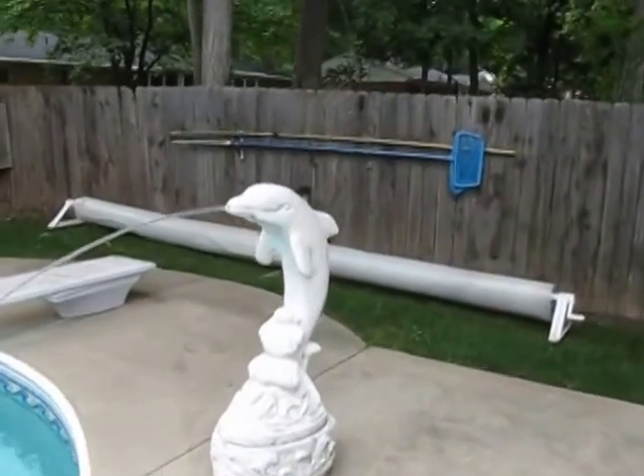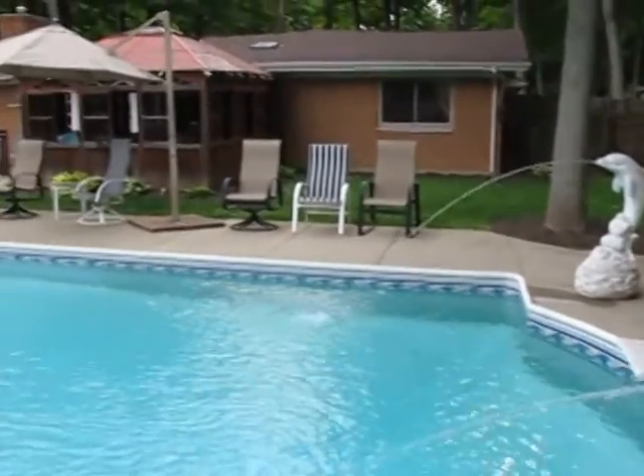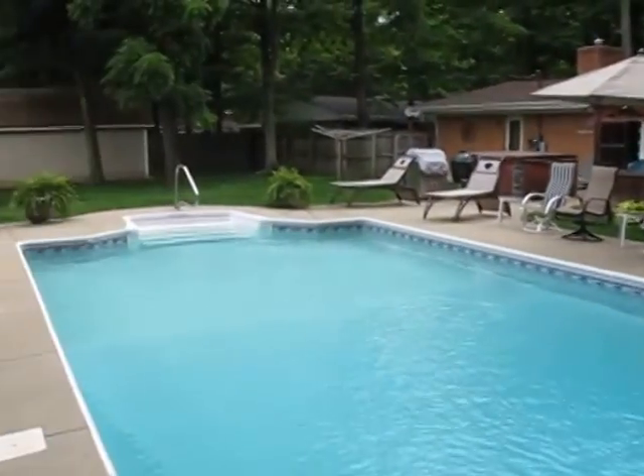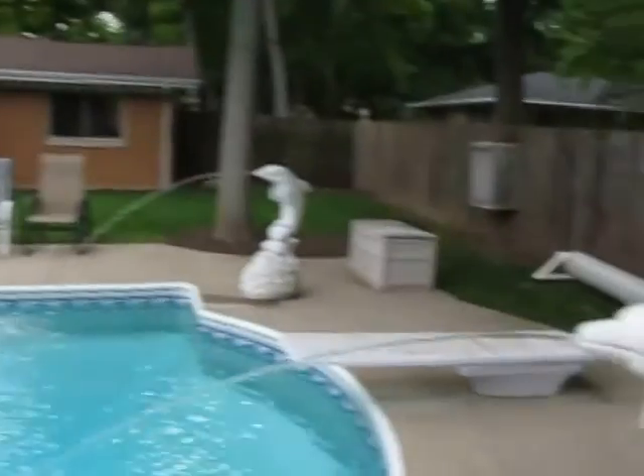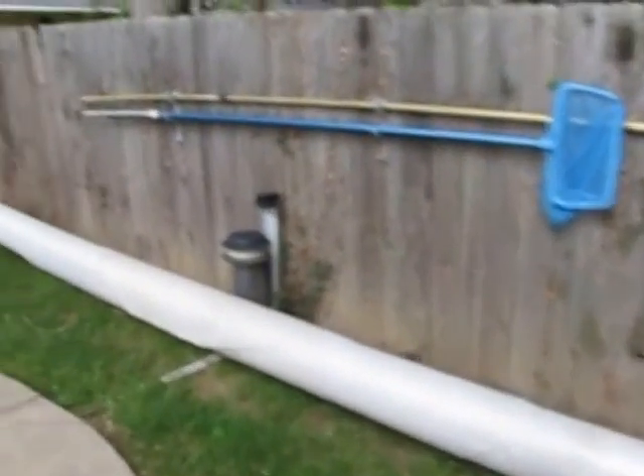Just to give you a view of the dolphins here. Good-sized backyard. The solar blanket, which is on a spinning wheel, does stay.